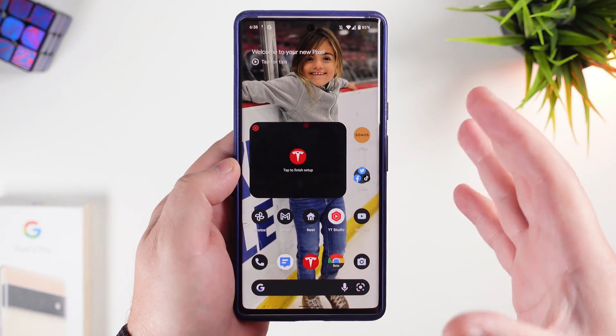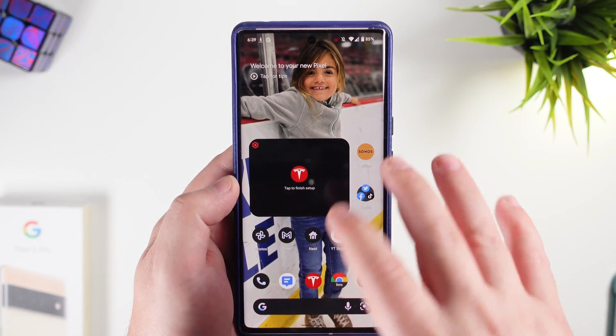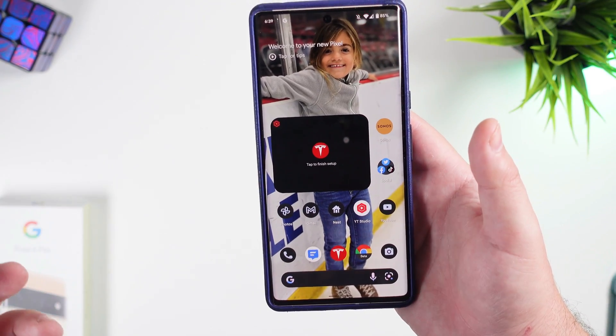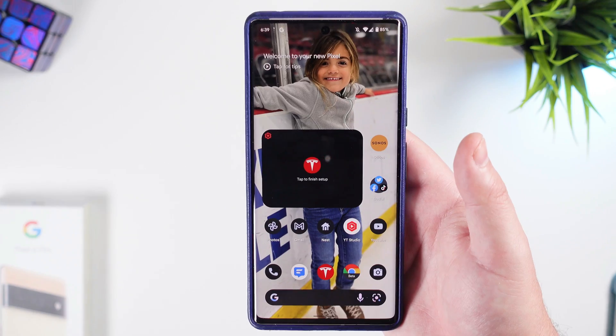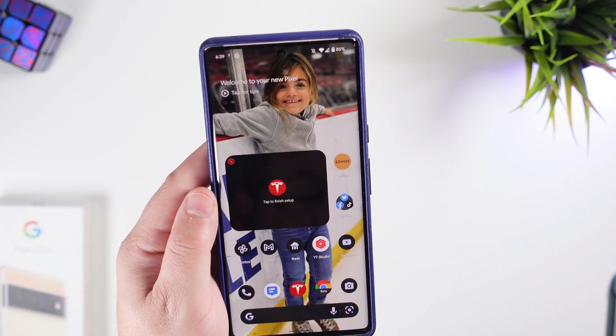I'm definitely looking forward to using this more. I've been using my iPhone because of the issues I've had with the Pixel 6 Pro, but I'm very curious to see if this beta build solves a lot of those. My SIM card is in here now and I'm going to give it a real try.